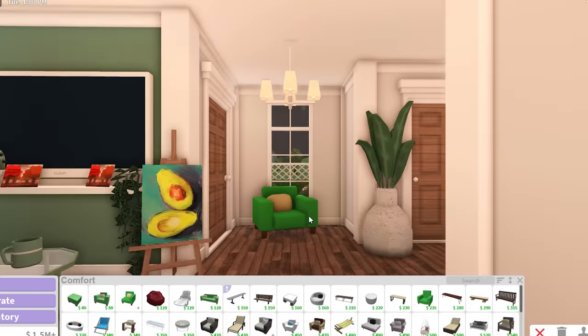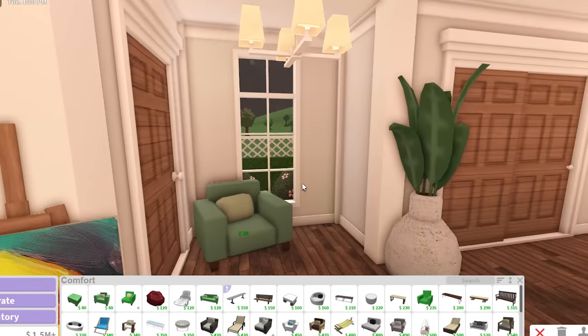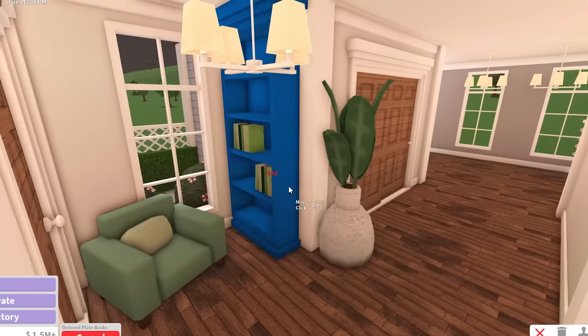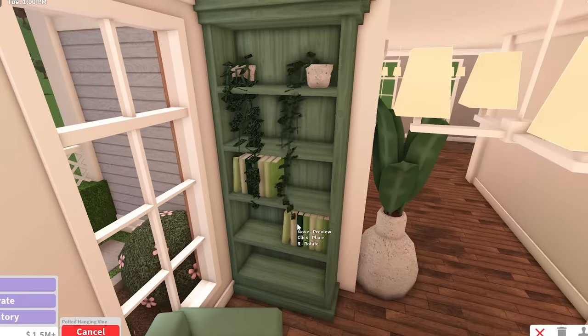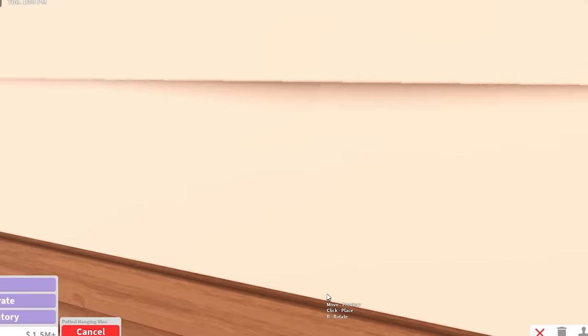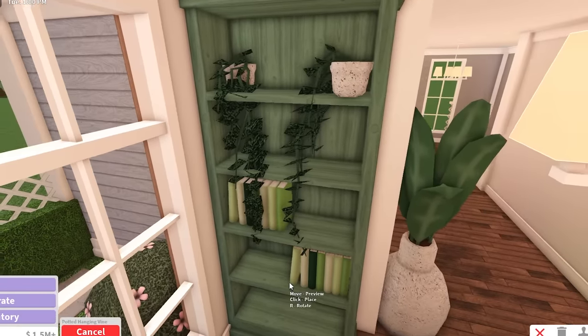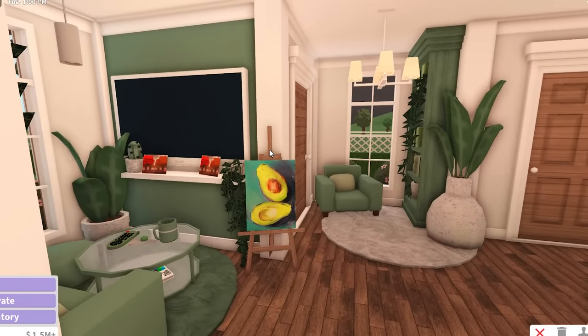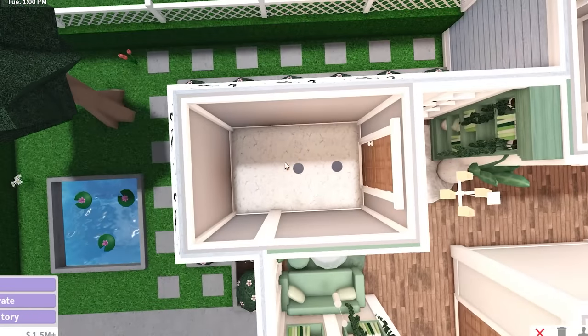This corner is next to where the bathroom is meant to be, so I've got to be careful because I want to place a chair, but then you're going to be sitting next to the toilet. In this house, we don't care. I really want to add a huge bookcase. Sometimes I work with weird angles and don't notice. That's going to be our avocado living room, and now we're going to move on to the bathroom.